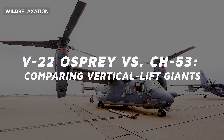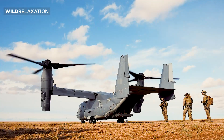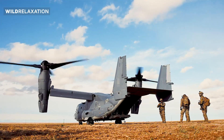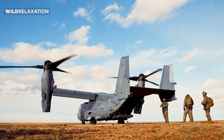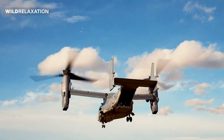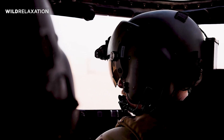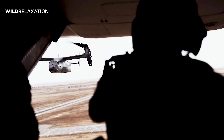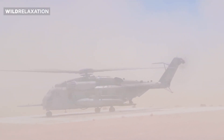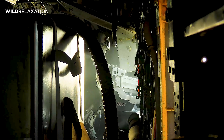Comparing vertical lift giants: the V-22 Osprey and the CH-53 serve different operational roles, each with its own strengths and capabilities. The V-22 Osprey is a tilt-rotor aircraft combining the vertical takeoff and landing capabilities of a helicopter with the speed and range of a fixed-wing aircraft, offering vertical takeoff and landing along with the ability to transition to high-speed forward flight. The CH-53, on the other hand, is a conventional helicopter designed primarily for heavy lift operations, excelling at transporting personnel, equipment, and supplies over long distances.